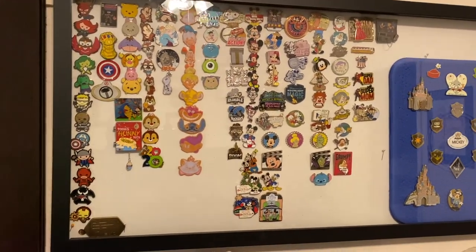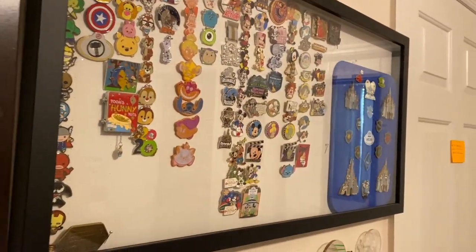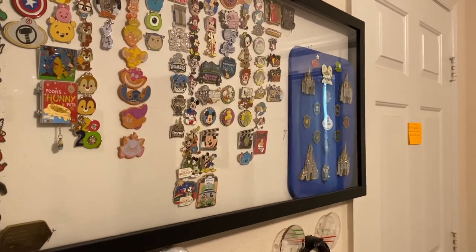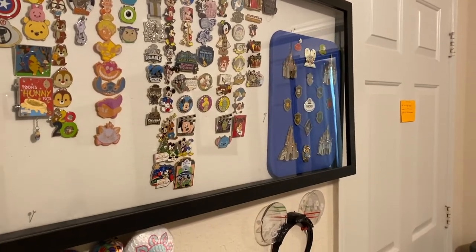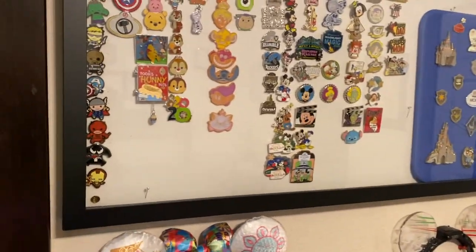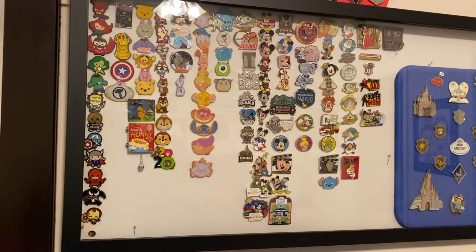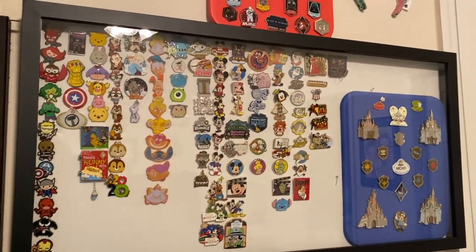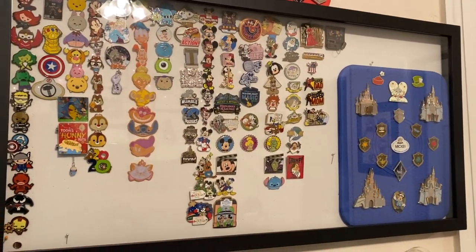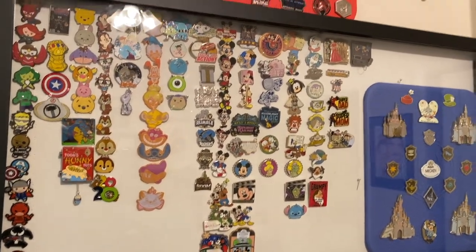The first board here is the very first board that we ever bought. It's a nice hinged case with glass on it. It has a hinge so you can open it up really easily, and it has magnets to keep it closed. This is where my wife and I put a lot of our collections that we're working on or have completed that we don't want to show off on our bags when we go to the parks. As annual passholders living in Orlando, we're fortunate enough to go very frequently, and we know that we're blessed to be able to do so.